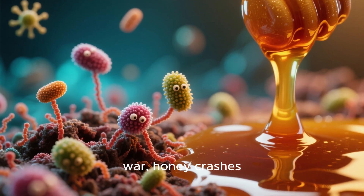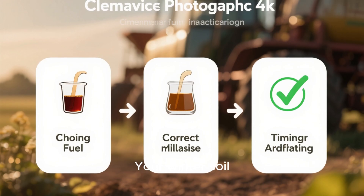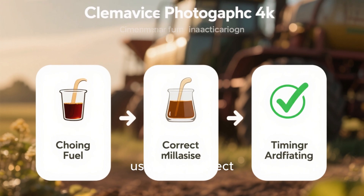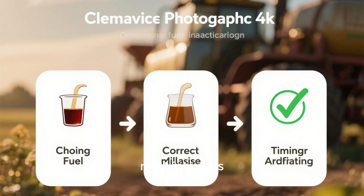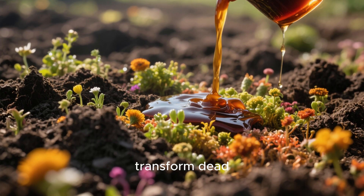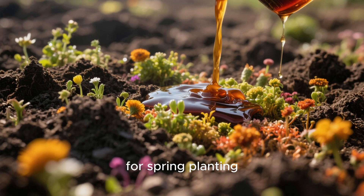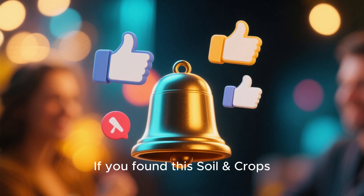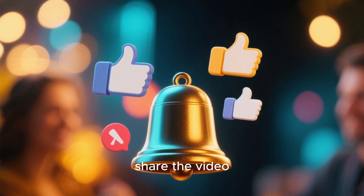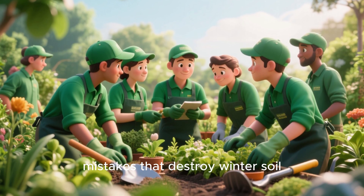So the sweet battle is over and the results are undeniable: in the honey versus molasses matchup, honey crashes soil life fast while molasses revives and rebuilds it. Your winter soil preparation depends on choosing the right fuel source, using the correct dilution, and applying it at the right intervals. When done correctly, molasses can transform dead winter soil into a thriving, living foundation ready for spring planting. If you found this Soil and Crop Central breakdown valuable, don't forget to subscribe, share the video, and help other gardeners avoid the mistakes that destroy winter soil overnight.